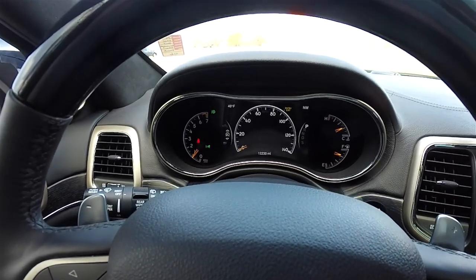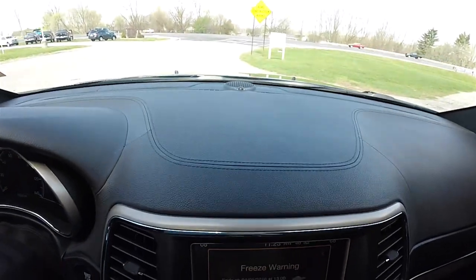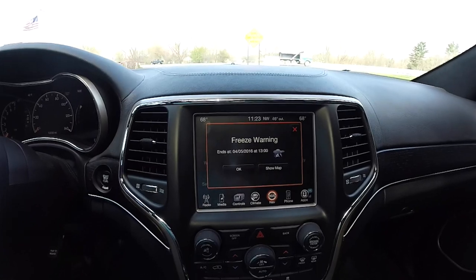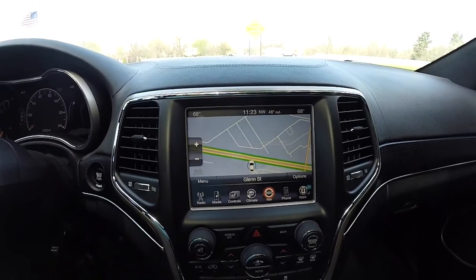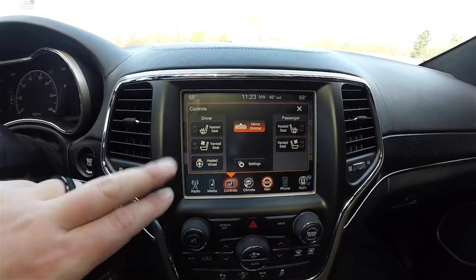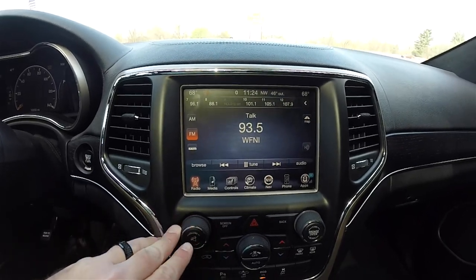This vehicle currently has 12,230 miles. The full leather-stitched dash continues. You have your 8.4-inch touchscreen display equipped with Garmin-based navigation. You've also got controls for heated seats, ventilated seats, and heated steering wheel, along with AM/FM, SiriusXM satellite radio.